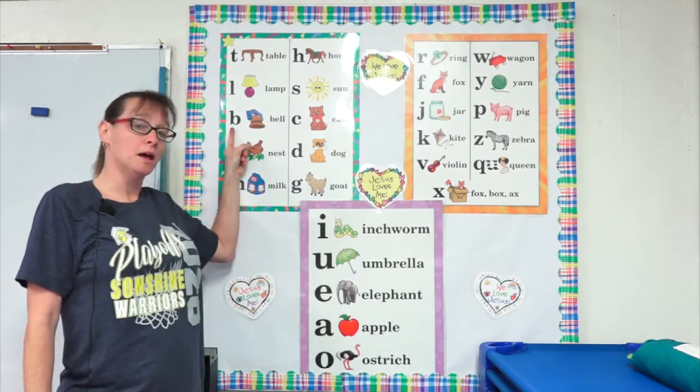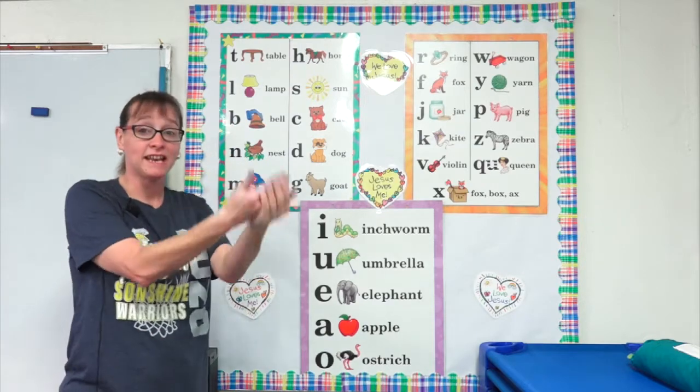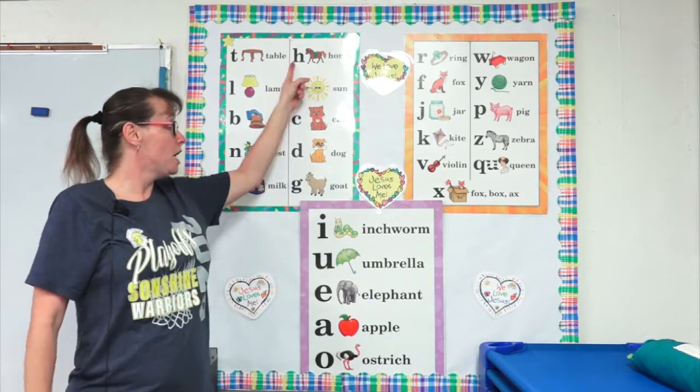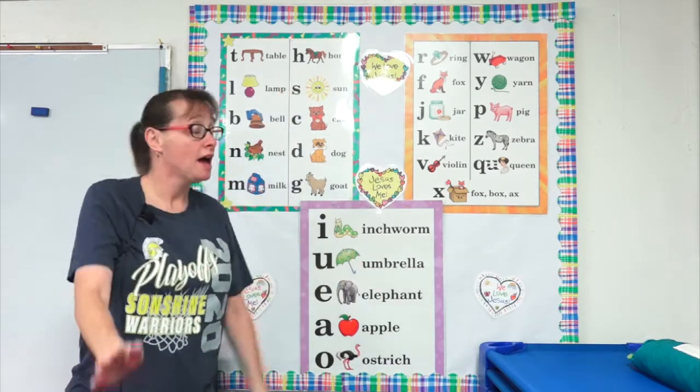B, bell. B, b, b, b. N, nest. N, n, n, n. M, milk. M, m, m, m. H, horse. H, h, h, h.